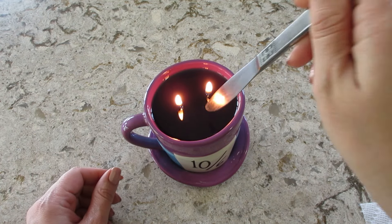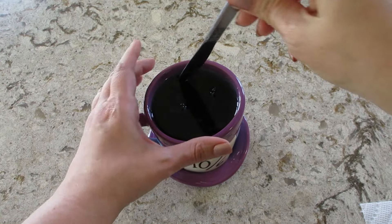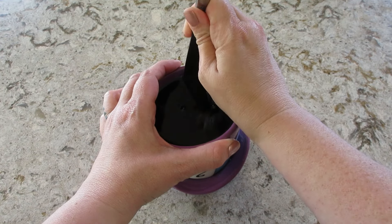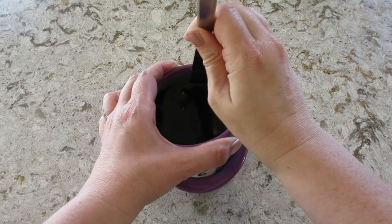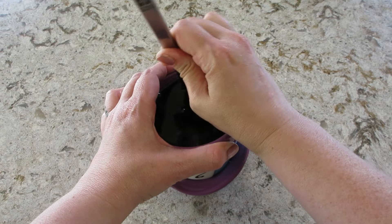I did end up having to light it. It was not melting all the way on the warmer — it was leaving just like a thin layer at the top. So I went ahead and lit it, and I think I'm going to repurpose the jar, clean it out, and use it as a pen/pencil holder.